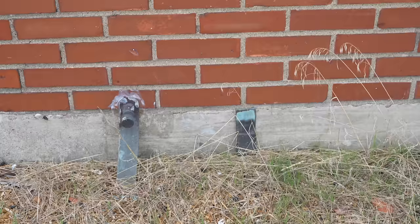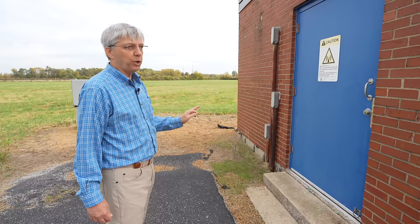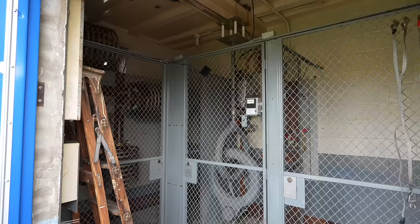Even the ATU building — the doghouse — has grounding straps around it, and the room is grounded inside. There's a gated area inside that's not safe to be near. It's safe enough for work as long as you stay out of the internal gates, but you wouldn't want to hang out in there. You can actually hear the KMWEX signal inside the building — that much power inside means you can hear the signal just from the energized copper.